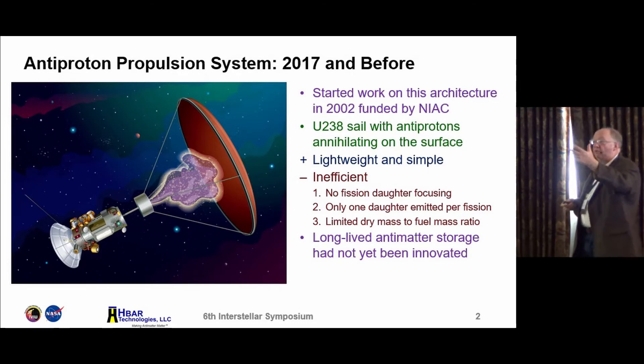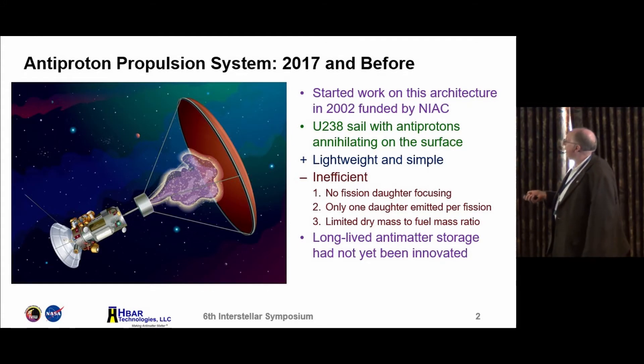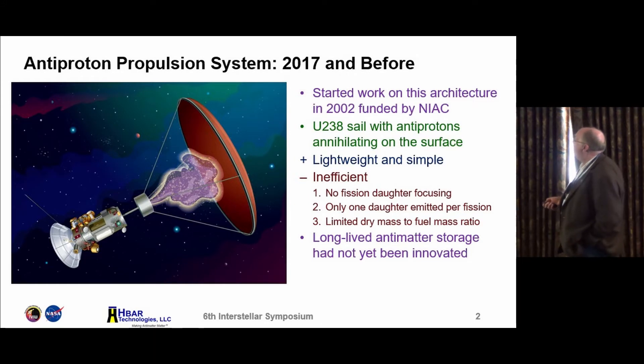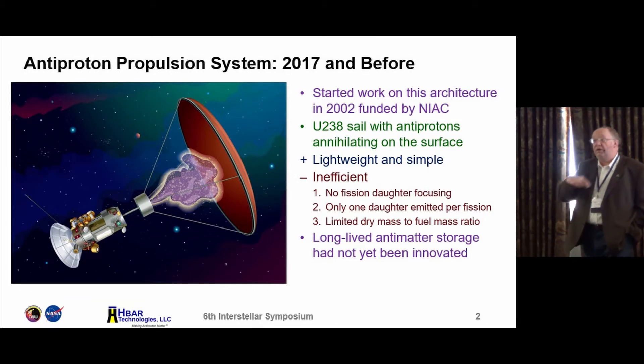You get a momentum transfer and the sail accelerates. This is sound physics. The problems with this design were that there was no focusing — the fission daughters would go off in every direction, so you have to account for geometric degradation of thrust. You also only get one fission daughter emitted per fission on average. And because you're dealing with a plate, there's a limited dry mass to fuel mass ratio. At the time, we had not yet come up with a good way of storing antimatter long term.